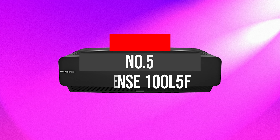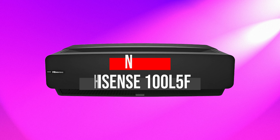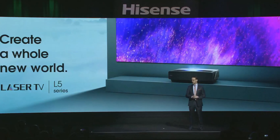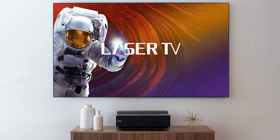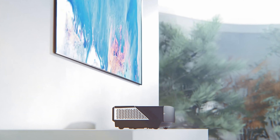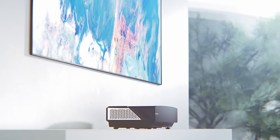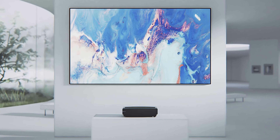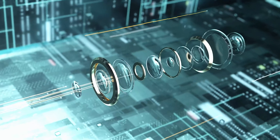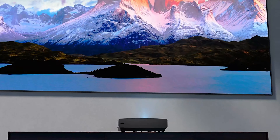Number 5: Hisense 100 L5F. Getting the best laser smart TV projector ultra short throw is no more than a treat nowadays as there are a lot of top-quality models available. But Hisense 4K UHD is here with its innovative features. The durability and aesthetics go hand-in-hand to provide users with great adventure, immersing you into a whole new viewing experience.